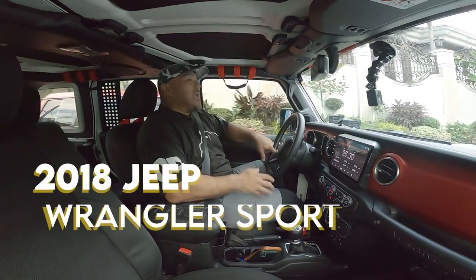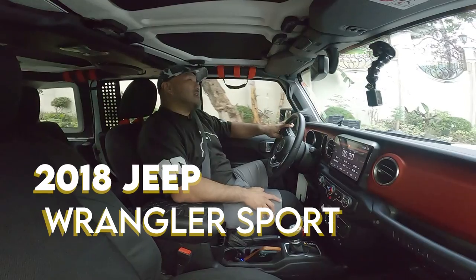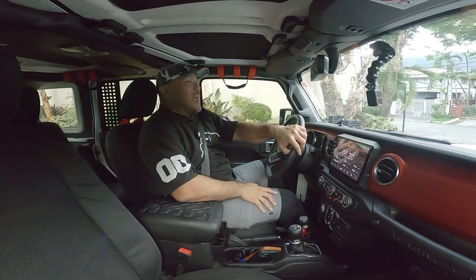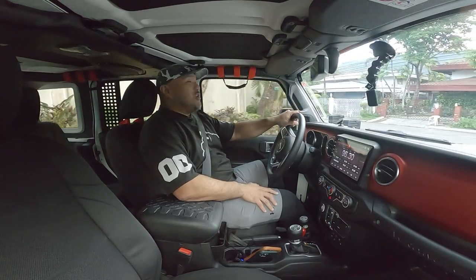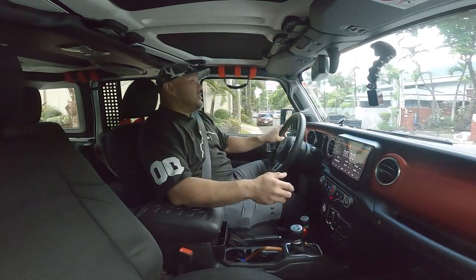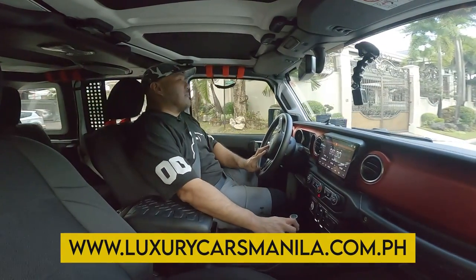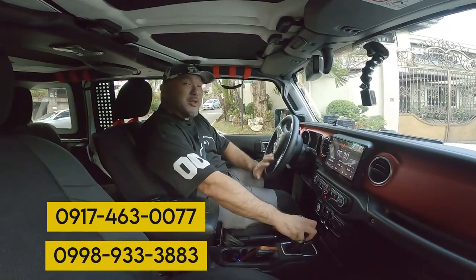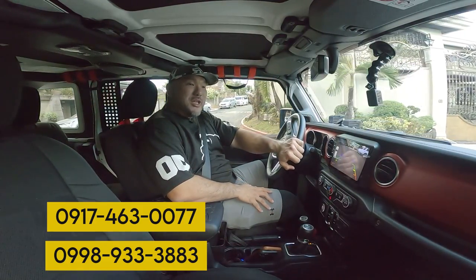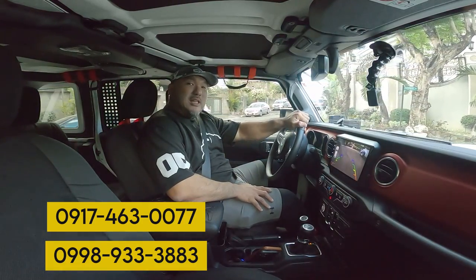This 2018 Jeep Wrangler Sport — it's a Rubicon homage, as they say in European countries — is for sale. Please give us a call — Luxury Cars Manila, or me, King Panda, at 0917-463-0077 or 0998-933-3883.